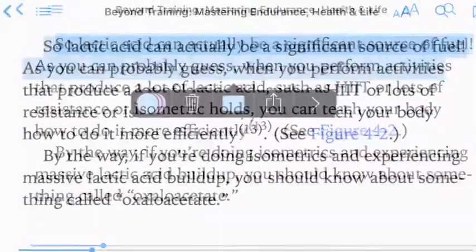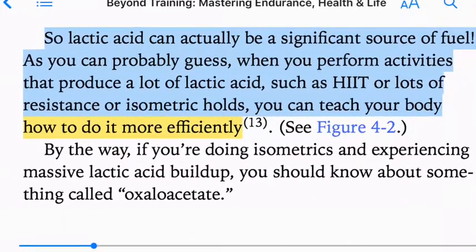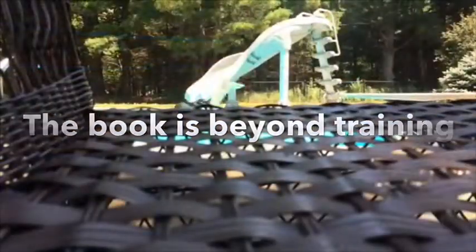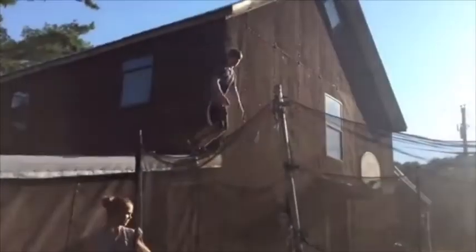Don't be afraid of lactic acid — it can be a significant source of fuel. As you can attest from doing high-intensity activity or isometric holds, you can teach your body to use it more efficiently. Doing this type of training is beneficial because lactic acid also increases AMPK. When you do calorie restriction you increase the Cori cycle, and therefore you can use carbs more efficiently as you upregulate mitochondrial biogenesis with AMPK.